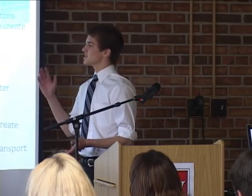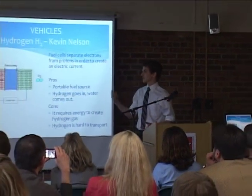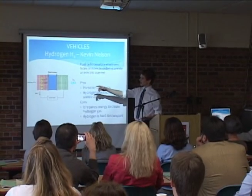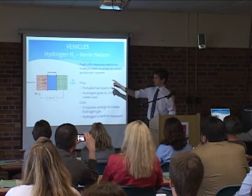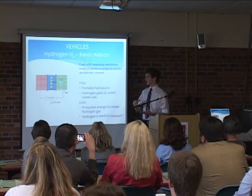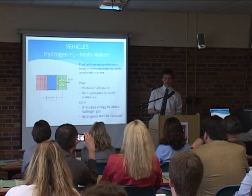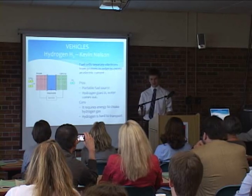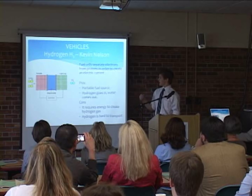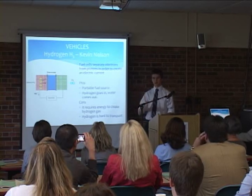A hydrogen fuel cell works by hydrogen going into an anode where it's oxidized and separated into protons and electrons. Protons travel through an electrode while the electrons are forced to travel through an electric motor, and then they travel to the cathode where they use oxygen and create water. The benefits of hydrogen energy is it's portable like gas — you can go to a fuel pump, fuel up your hydrogen car and go. It's also a very clean fuel because hydrogen goes in and only water comes out.